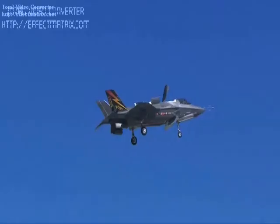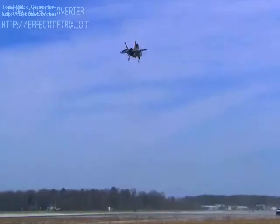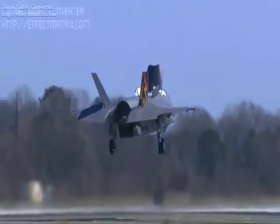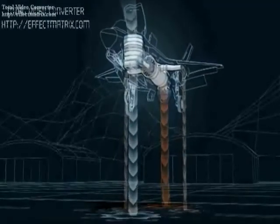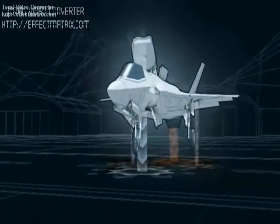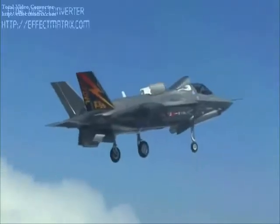It is being designed and built by a large industry team led by Lockheed Martin, with Northrop Grumman and BAE Systems as major partners. The F-35's main engine is the Pratt and Whitney F-135; the General Electric/Rolls-Royce F-136 is being developed as its alternate engine.